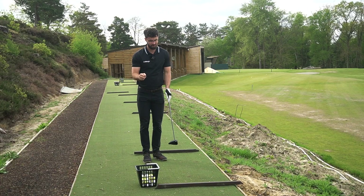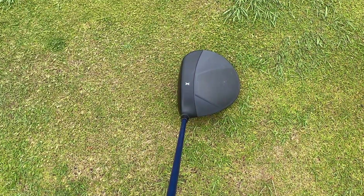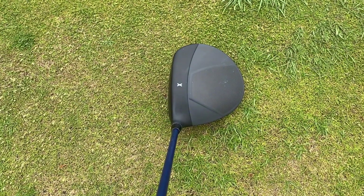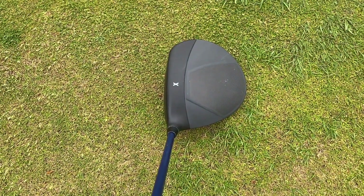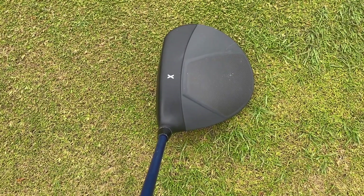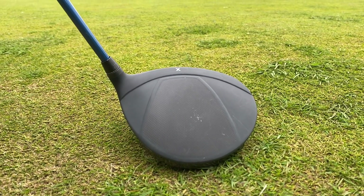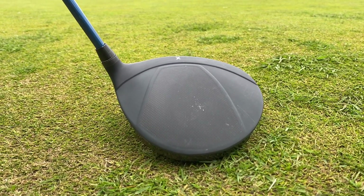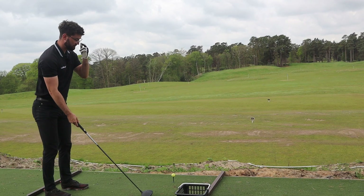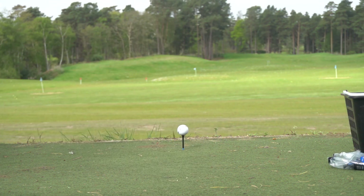What I really like about the PXG is its design — I love the all-out black finish. They've done a multi-material finish on the crown, with a slightly lighter gray toward the back compared to the sole, and there's an alignment line. In terms of shaping, it is a little bit smaller than other drivers — the Callaway Rogue ST Max is more elongated — but don't let that put you off because it certainly is a forgiving driver.